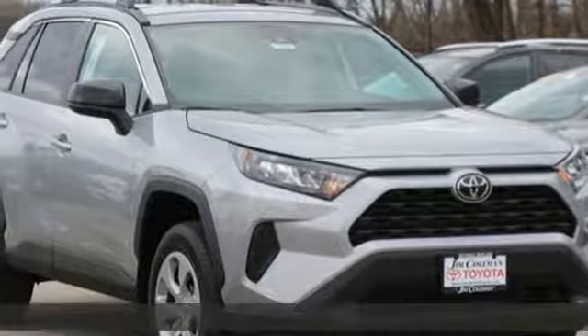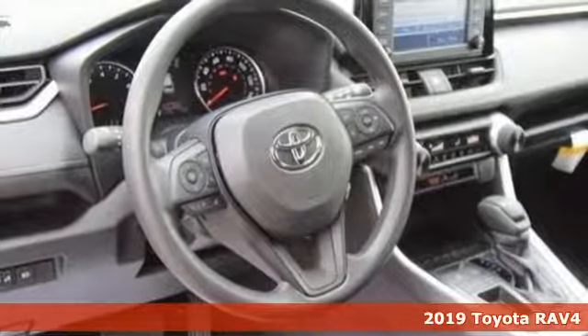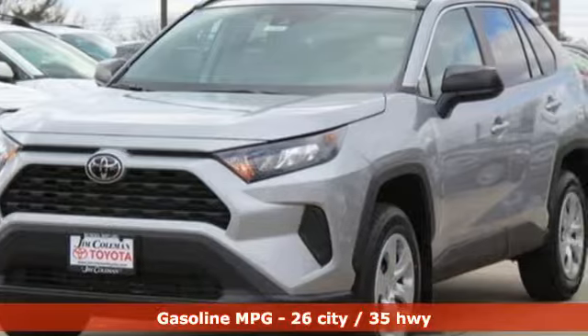It's a new 2019 Toyota RAV4. Feed your adventurous nature in this stylish and smart SUV. You'll look forward to every drive with features like these.